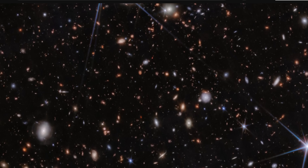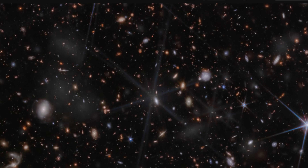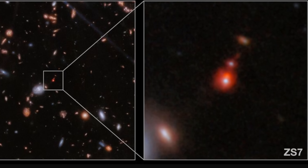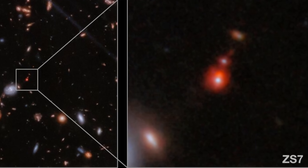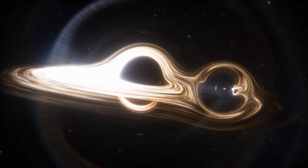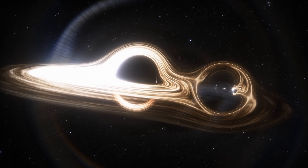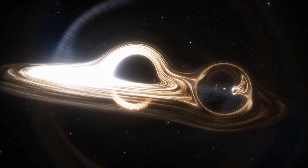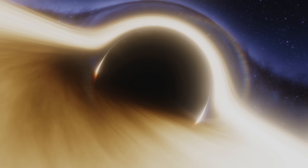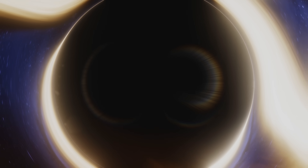Moreover, extremely recently — basically like yesterday from when I'm making this video — a different team working with the James Webb Space Telescope has officially discovered the farthest ever colliding black holes ever seen. Two supermassive black holes in galaxies that existed 13 billion years ago, representing the earliest black hole collisions we've ever seen. These two giants are approximately 50 million solar masses each and are actually visible to us because of everything we know about black holes, specifically from the very fast motion around black holes, especially in the accretion disk.